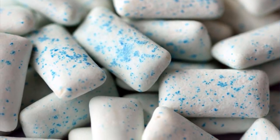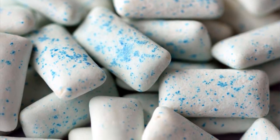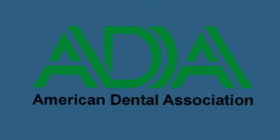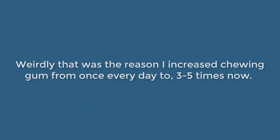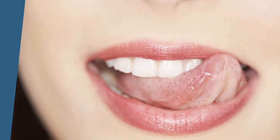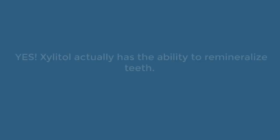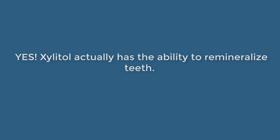How to use Xylitol? The main way Xylitol is consumed is through chewing gum. I had no idea three to four years ago that gum contains Xylitol. It was only a year ago that I found out why they have the Dental Association logo on the packets — that was the reason I increased chewing gum from once a day to three to five times now. My mouth feels cleaner and fresher after chewing some gum. Chewing gum also accelerates the process of washing away acid on the teeth and the uptake of beneficial calcium phosphate molecules to remineralize tooth enamel. Yes, Xylitol actually has the ability to remineralize teeth, which makes for stronger teeth.